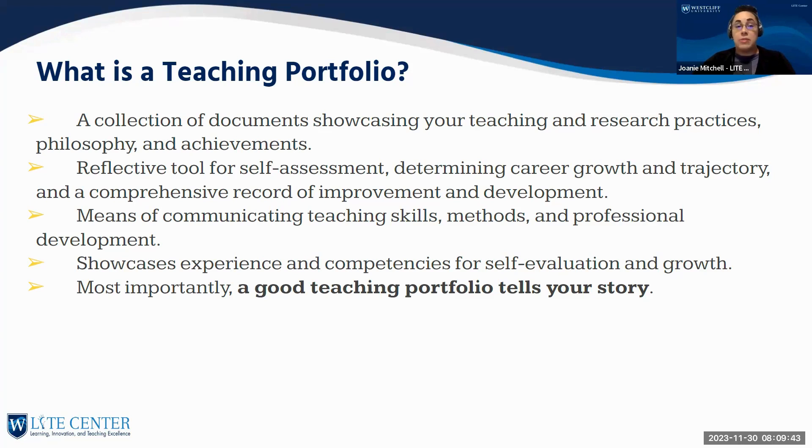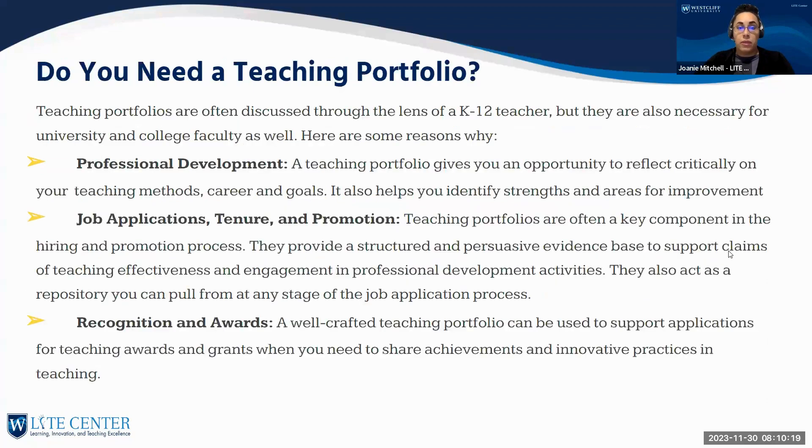A teaching portfolio is also a comprehensive record of your improvement and development. It's a means of communicating your teaching skills, methods, and professional development. It showcases your experiences and competencies for self-evaluation and growth. Most importantly, a good teaching portfolio tells your story — every teaching portfolio is individual, unique to you.